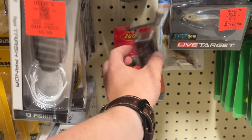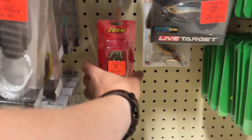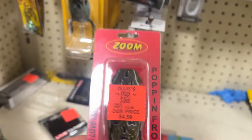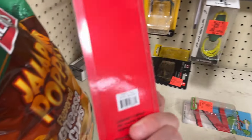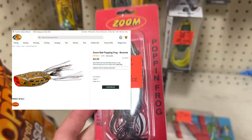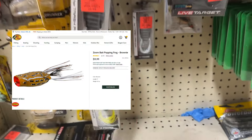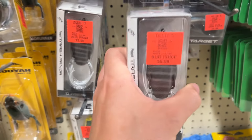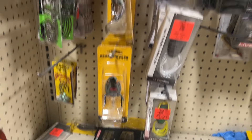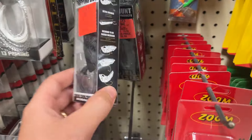I don't see it, but I mean I guess I've never seen these frogs before. This frog is huge — it's a popping frog, doesn't say the weight. This one's a 13 Fishing — this is six dollars. That was actually pretty cool. Again I've been loving frogs — the popping bug.